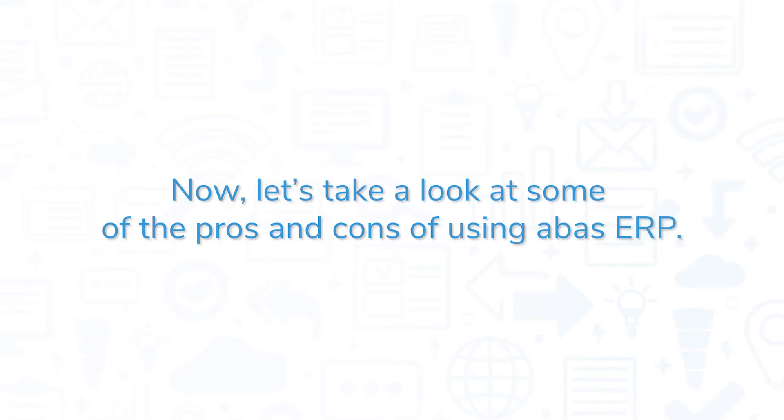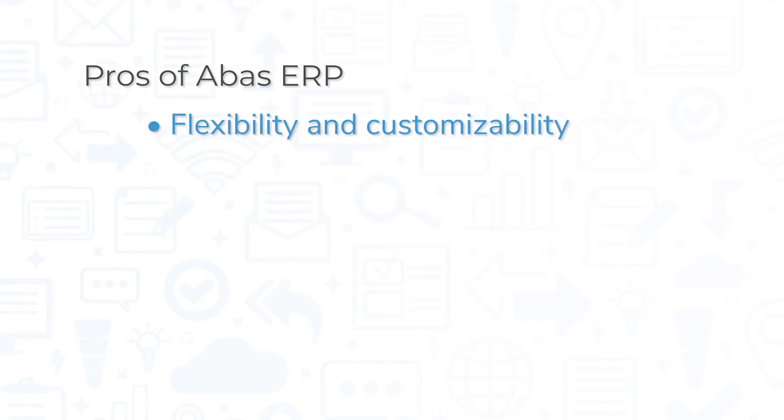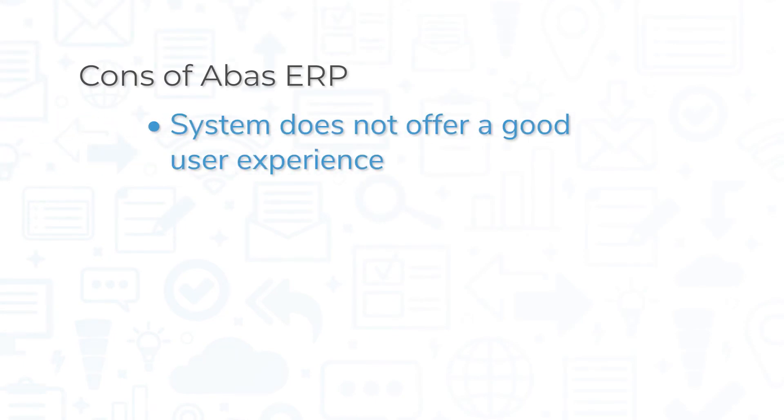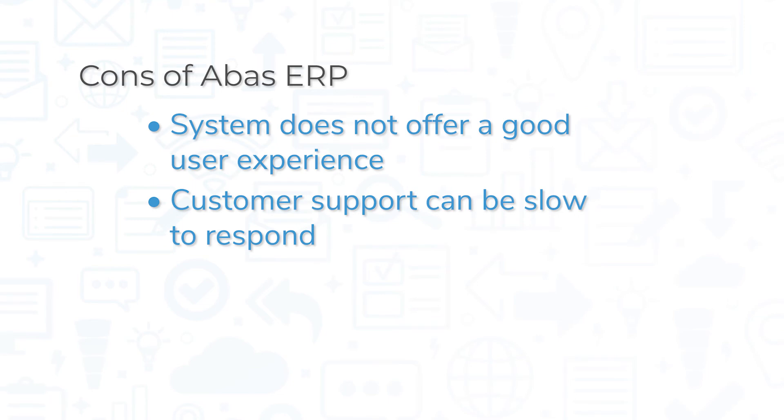The biggest pros of Aboss ERP are flexibility and customizability. Aboss also has good features for companies in the manufacturing and distribution industries, and it offers flexible hosting options. However, some customers report the system does not offer a good user experience, and others have noted that customer support can be slow to respond.